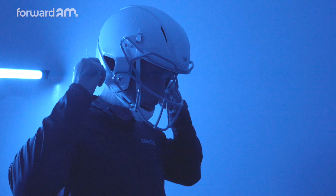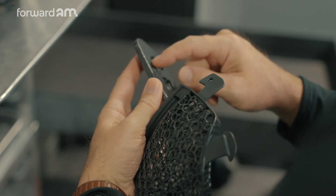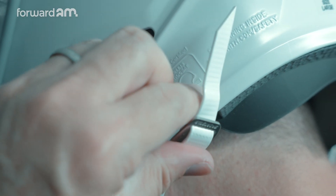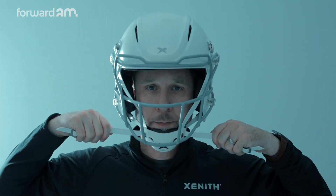In addition to additive manufacturing, we partnered with Ford AM on simulation and lattice cell design. We were able to develop a novel lattice cell that was specifically engineered to provide a constant pressure resistance. This allowed us to use that lattice to accommodate all different head shapes and sizes within the helmet very comfortably.